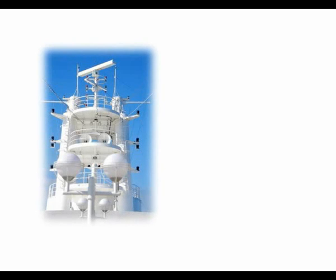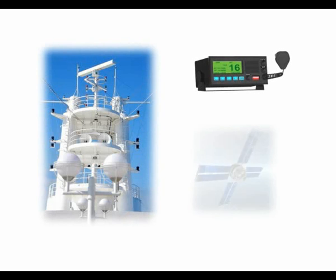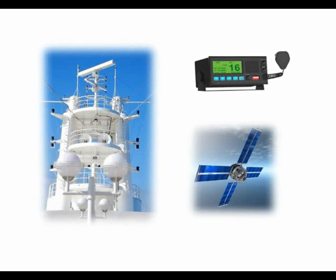The system aims to make best use of all types of communication technology, including radio, satellite and digital. It was decided that all compulsory fit vessels should carry at least two methods of sending and receiving distress messages.